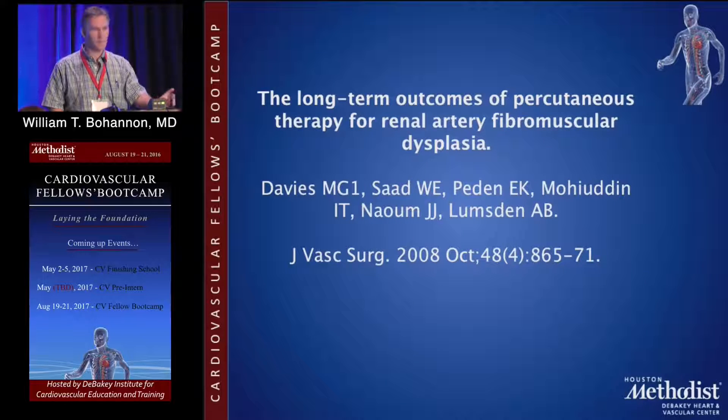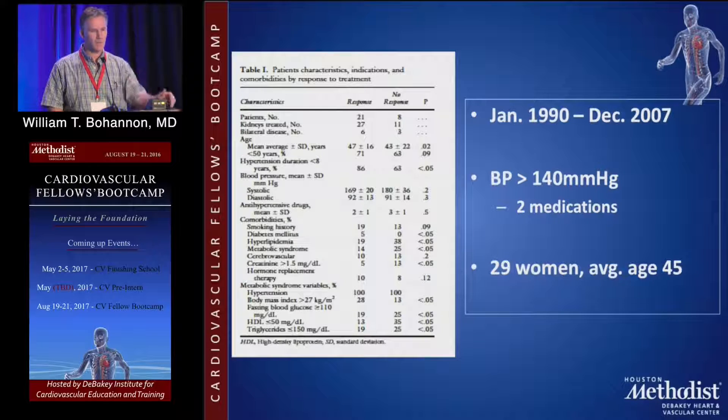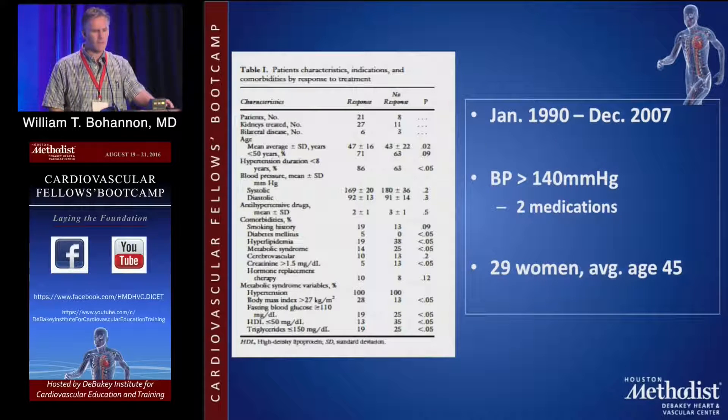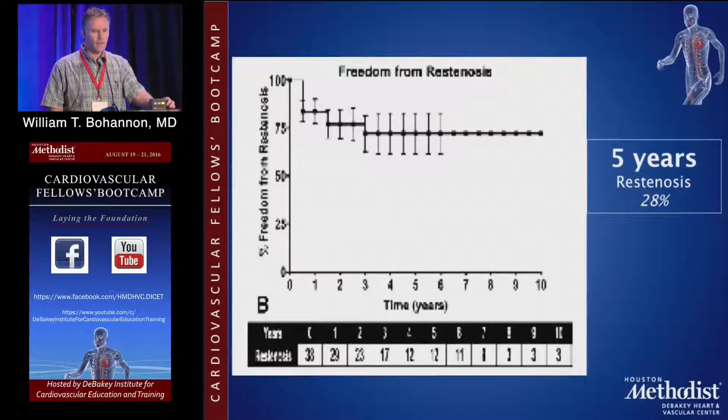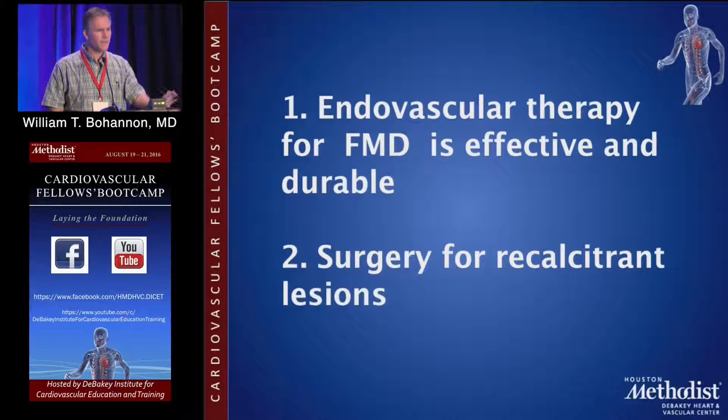The main take-home message is that operative intervention is now reserved mainly for endovascular failures. Looking at long-term outcomes for angioplasty in FMD, one series of 29 women with an average age of 45 showed a reasonable primary and assisted patency rate at five years, and a restenosis rate of 28%, which is right on par with the literature. FMD is something you won't see very often, but you need to know about it. Endovascular therapy is the mainstay, effective and durable, and surgery is reserved for recalcitrant lesions.